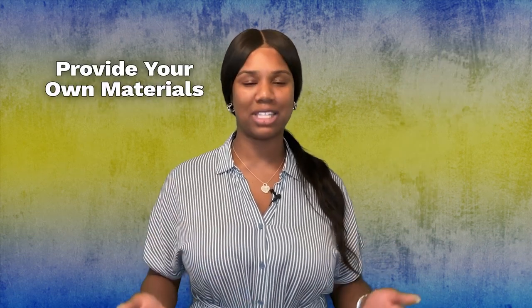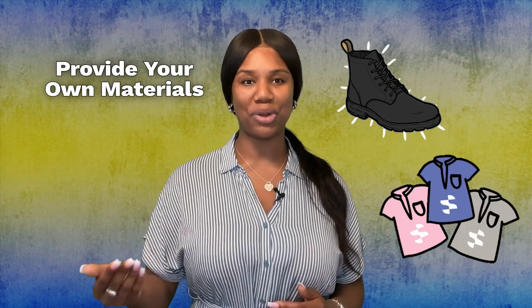Classes are often small, between 10 to 25 students, providing easy access to instructors. Depending on the program, students may need to provide their own materials like work boots or uniforms.